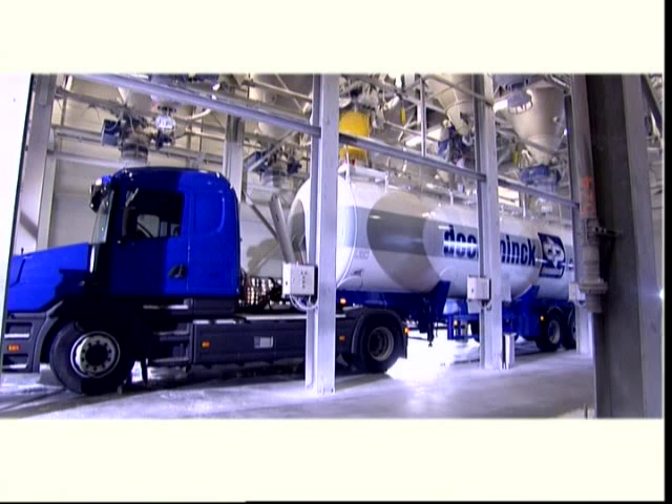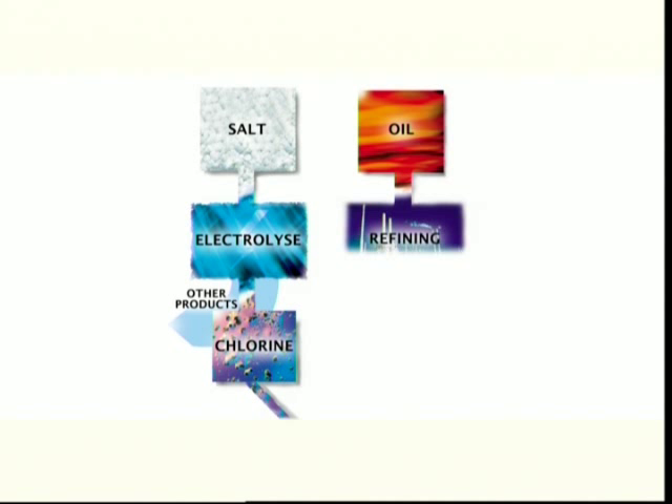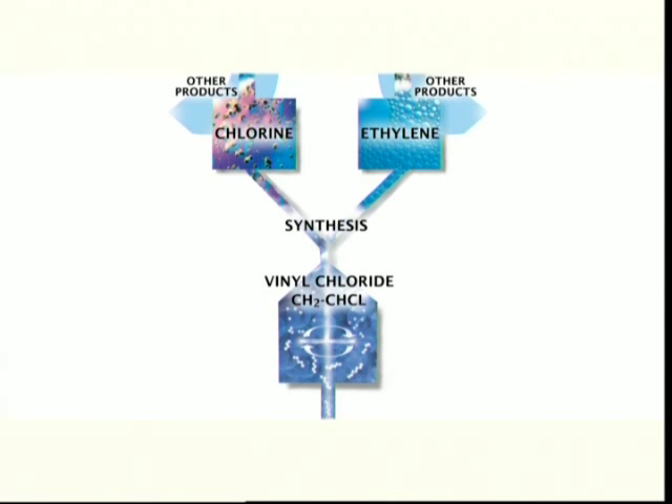PVC production consists of five steps. In an initial phase, the electrolysis of salt produces chlorine. After refining petroleum and cracking naphtha, ethylene is produced. The chemical synthesis of these two elements gives gaseous vinyl chloride. Once this gas is polymerized, we end up with an inert powder: PVC. The PVC resin is mixed with various additives to give the final product.